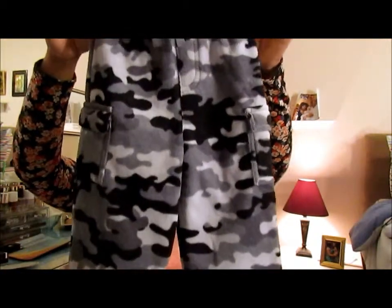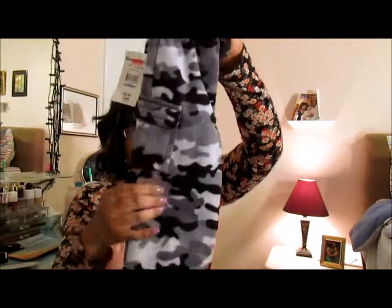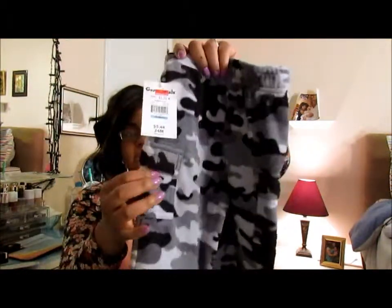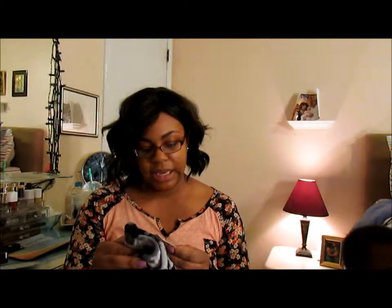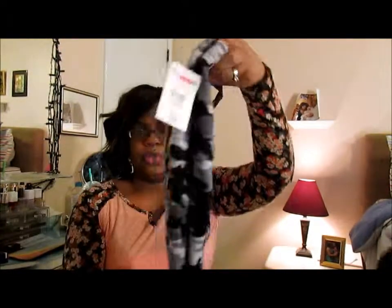My kids are with me, so if you hear them in the background, it's family time. We're going to start with Carrington. I got these little velour pants for him — little camouflage pants in gray, black, and charcoal, with cargo pockets on the side. He is in between a 2T and a 3T right now. He is a big boy — they say he's almost 2. I actually got this in 2T, and this was on sale for $3.50.